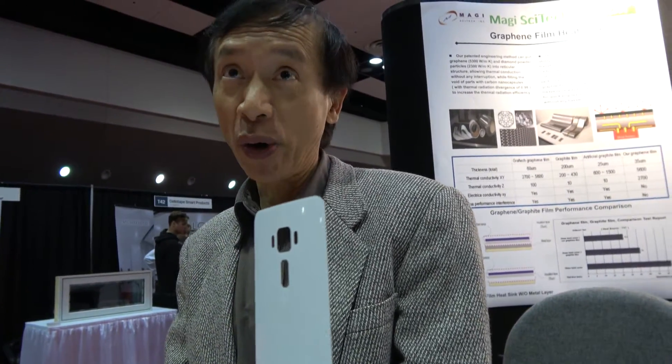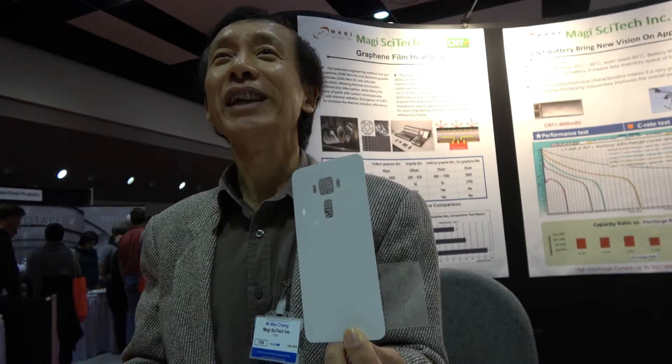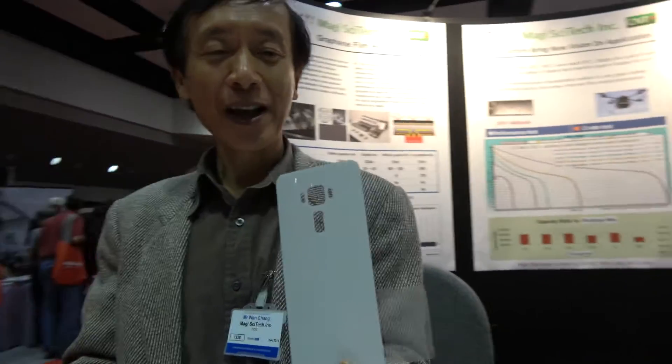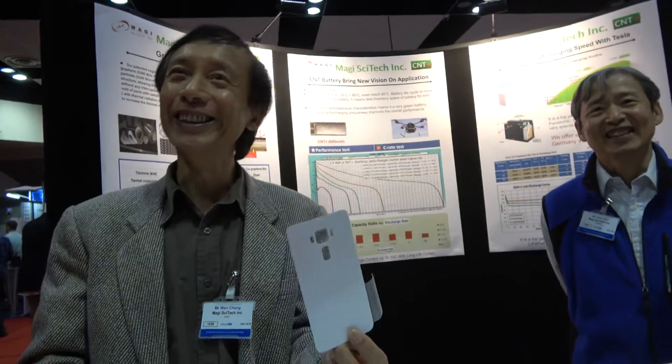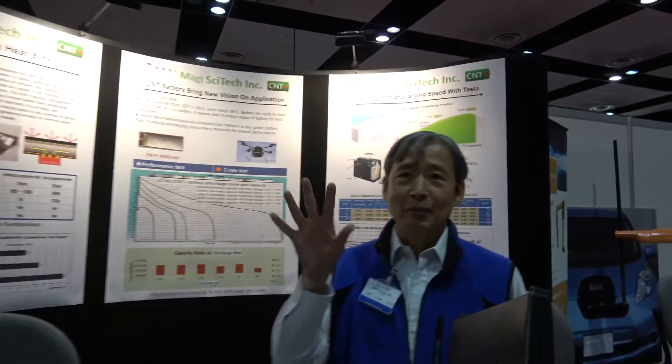Is this for smartphones? Yes, this is for smartphones. This is quite a new product — it just came out over six months ago and has been used in about 10 million units already. So it's inside the phone? Yes, inside the phone. Which one? A couple of companies in China. Huawei? No — Huawei already has the P9. Inside the back cover.